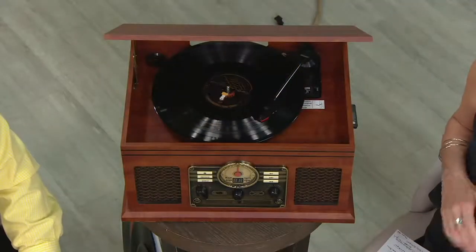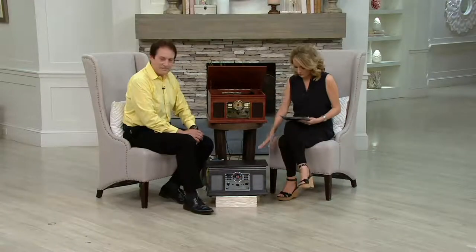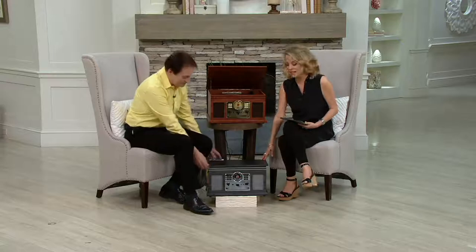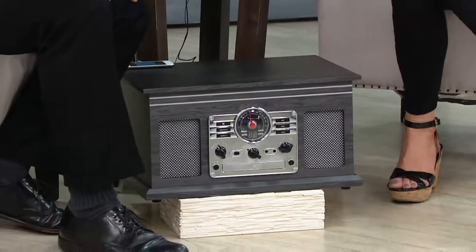We have two gorgeous colors. You're seeing the mahogany right here between Bob and I, and down here in front we also have it in what might be my personal favorite, the graphite gray. This is totally practical, totally making use of the music that really makes up the soundtrack of our lives. And it's beautiful to look at, too. Really a home run here.